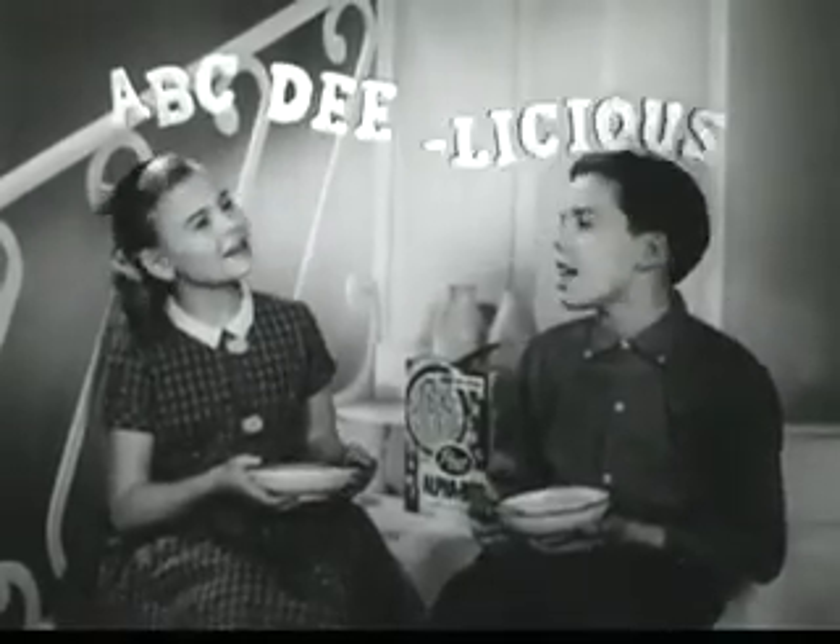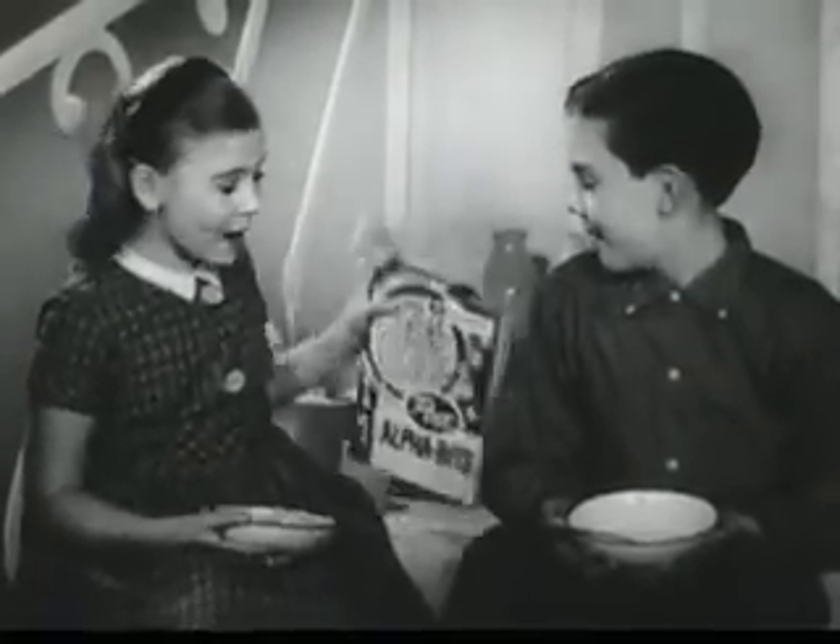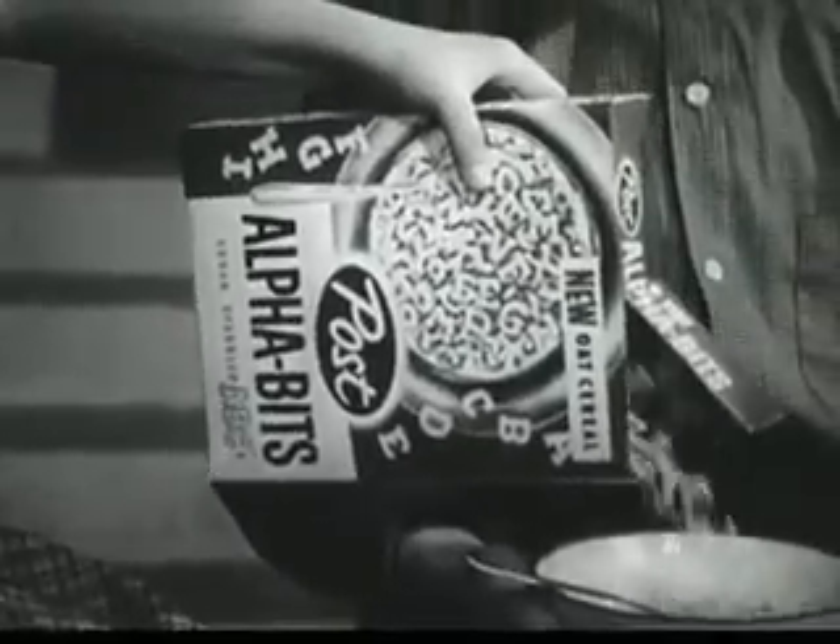Try alphabets and you will see. The A, B, C, delicious! Come on everybody, it's past alphabets!